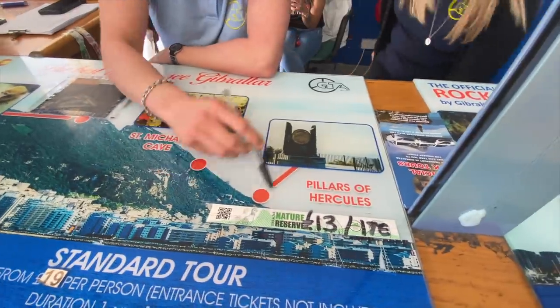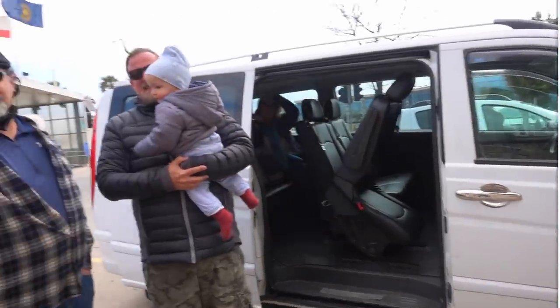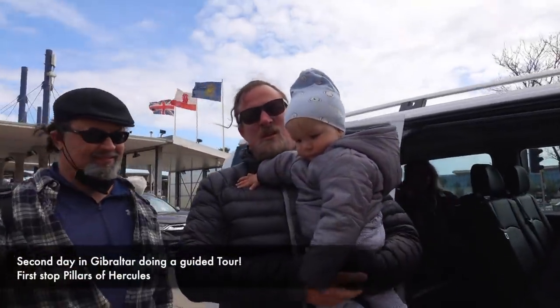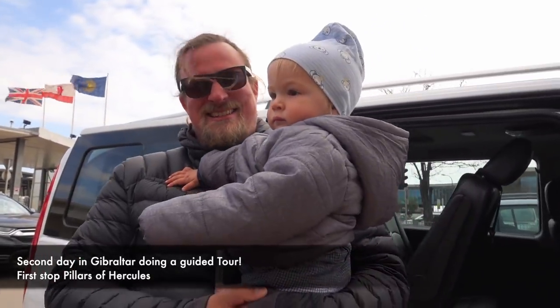We drive you along the city to the south of the rock. This is a viewpoint where you can see Africa, the Atlantic, and Mediterranean. And today Mateo will see for the first time - monkeys, hopefully!